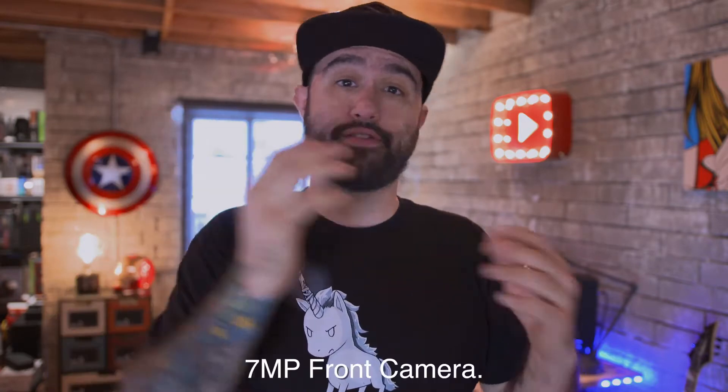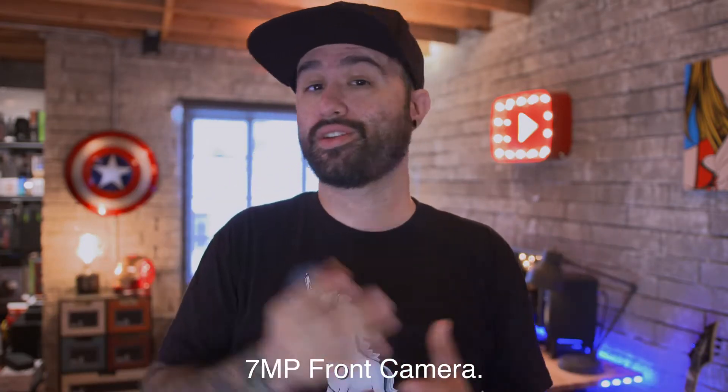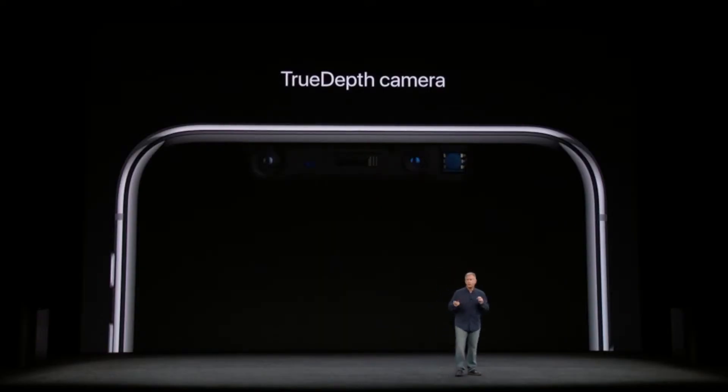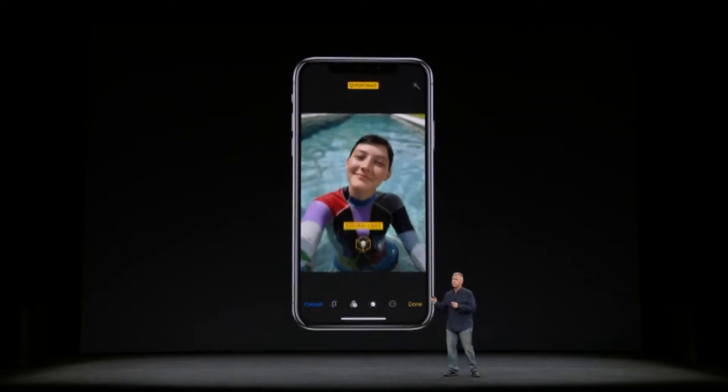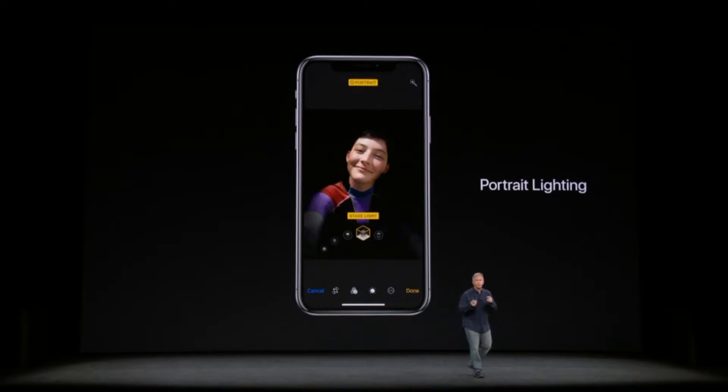For all you selfie fans out there, a little tidbit of information is the fact that the iPhone X features the same front-facing camera as the iPhone 7 and 8. So you're not really getting any bump in megapixels, still just that same megapixel front-facing shooter. But as you might have seen in the keynote, they are offering some pretty cool portrait mode effects with that front camera, so kind of something to offset the lack of megapixels.